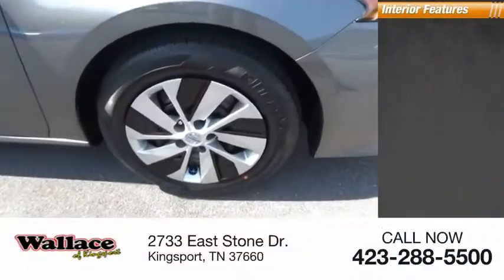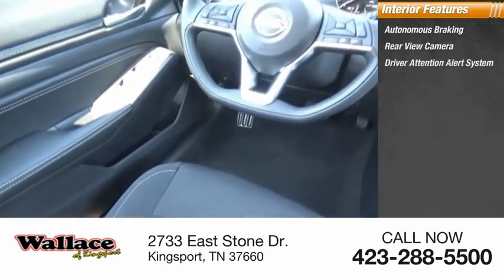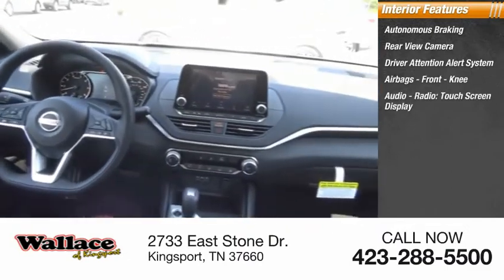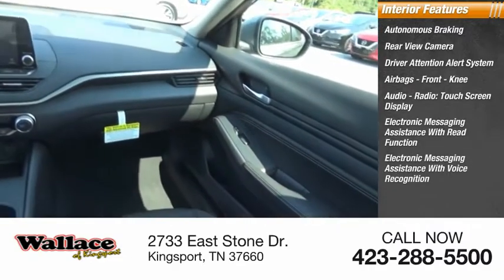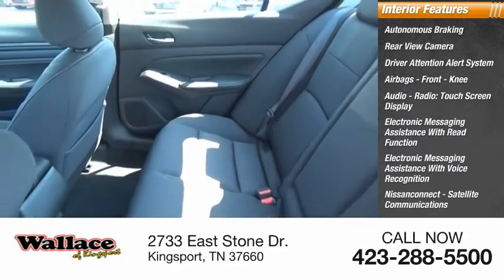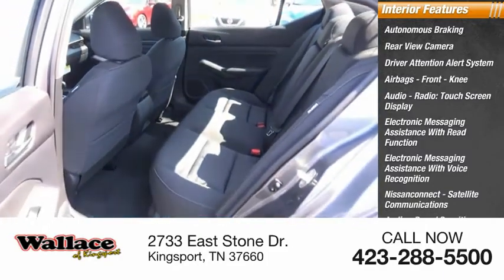Inside you'll find autonomous braking, rear view camera, driver attention alert system, airbags, front knee airbag, audio radio, touchscreen display, electronic messaging assistance with read function, electronic messaging assistance with voice recognition, Nissan Connect, satellite communications audio, speed sensitive volume control, and cruise control.